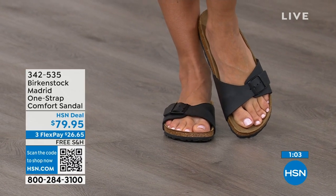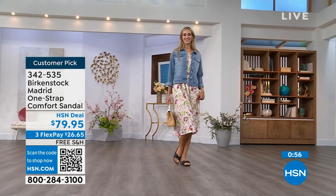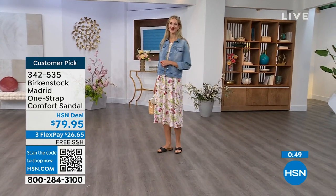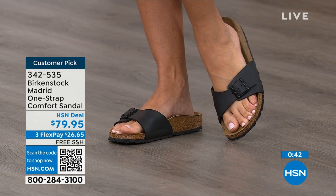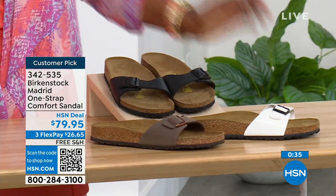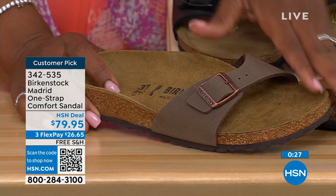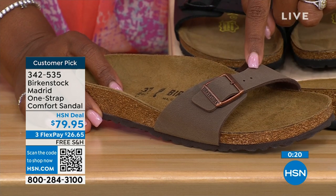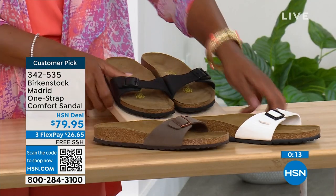If you haven't worn them yet and you're looking at the Madrid — it's a one strap that you can make tighter or looser, however you want for comfort. If you want to read the reviews on hsn.com, they're rave reviews always. Flex pay is $26 and change on any major credit card and shipping is free. If you want them in black, go for it. In Mocha, we now only have size seven, eight, and nine. White we're pretty good with sizes, and then also black. Item number 342-535.